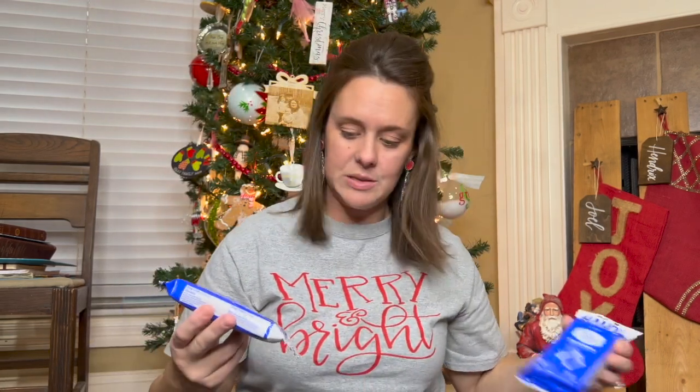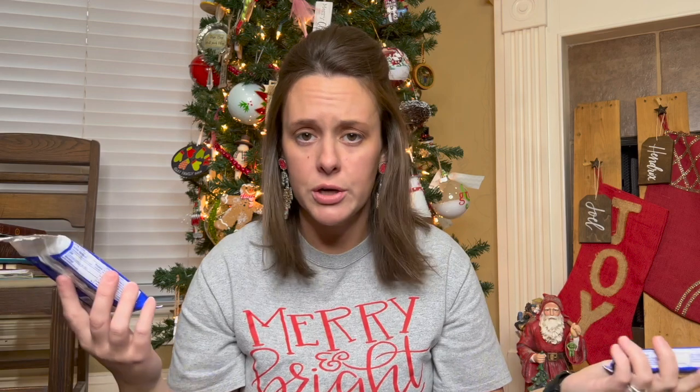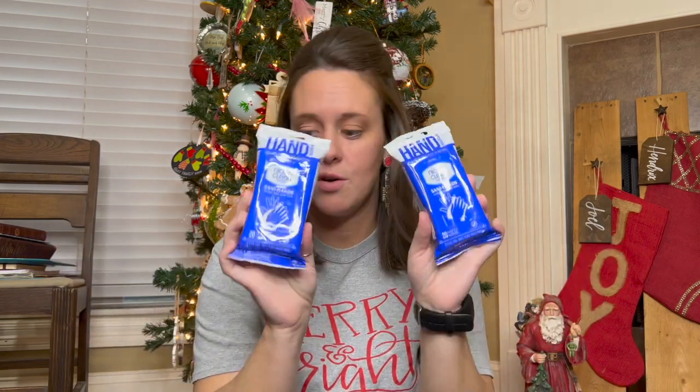They're also getting these packs of wipes. They are rough and tumble kids and they have accidents — little scrapes or cuts pretty regularly. If they need to wipe some blood off, get some dirt off, or just wipe their hands, they've got some sanitizing wipes for that.